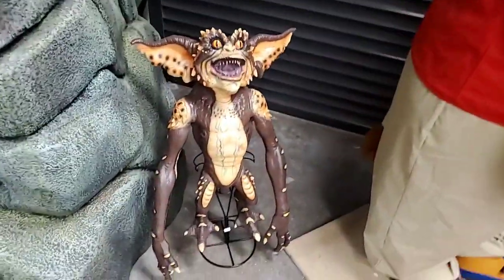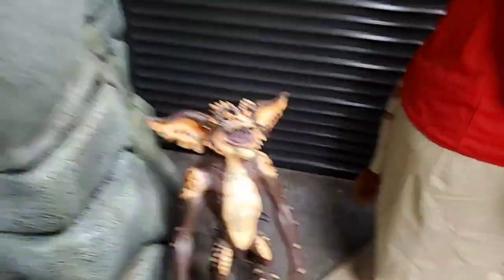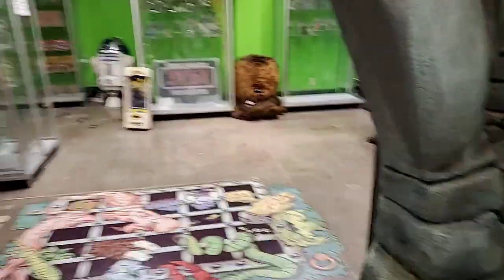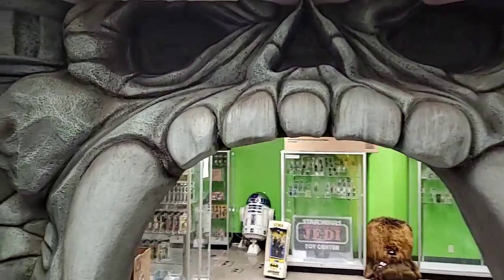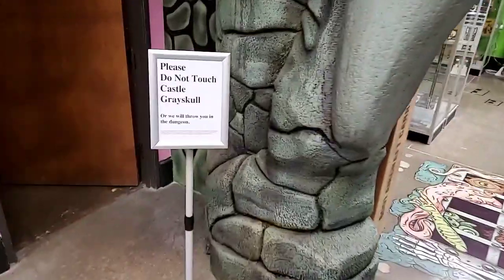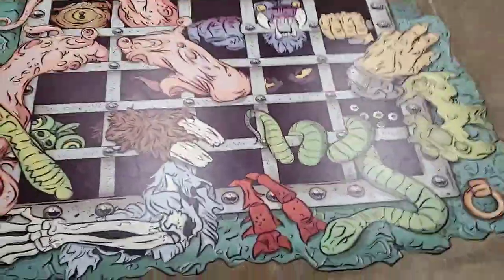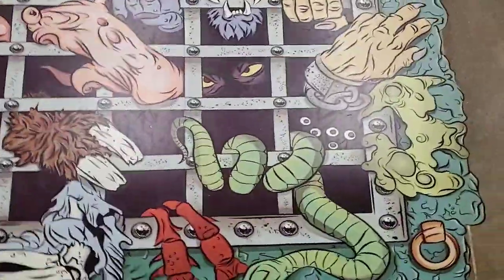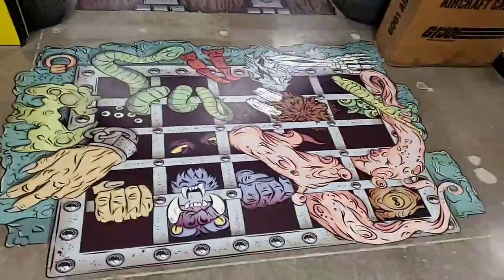We've got the NECA life-size Gremlin - I think it was just called the brown Gremlin. And before we enter Castle Grayskull, there is a warning: please do not touch Castle Grayskull or we will throw you in the dungeon. Watch out for the monsters - I walked around one side yesterday, going around the other side today. We made it safe!